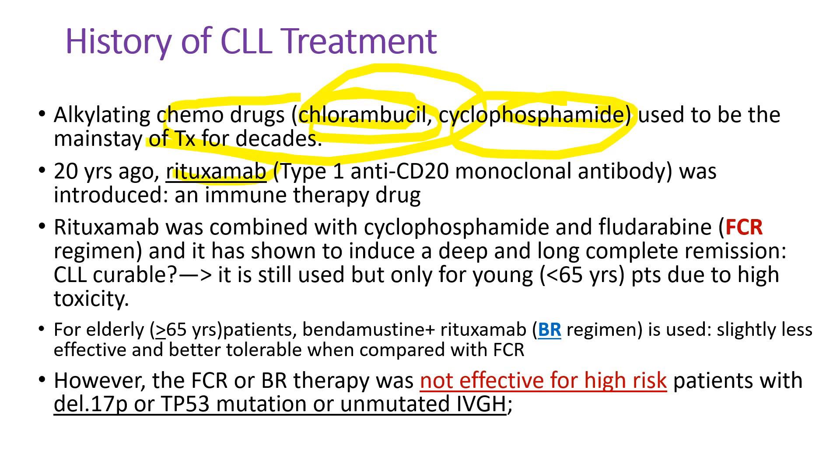Twenty years ago, rituximab, the first anti-CD20 monoclonal antibody, was introduced and used as the first immunotherapy drug. Rituximab was combined with cyclophosphamide and fludarabine, a purine analog, under the name of the FCR regimen, and it has shown to induce deep and long complete remission. We still use it, but only for younger patients due to high toxicity. For elderly patients, bendamustine and rituximab combination is used — slightly less effective but better tolerated than FCR. However, FCR was not effective for high-risk patients with deletion 17p, TP53 mutation, or unmutated IGHV.